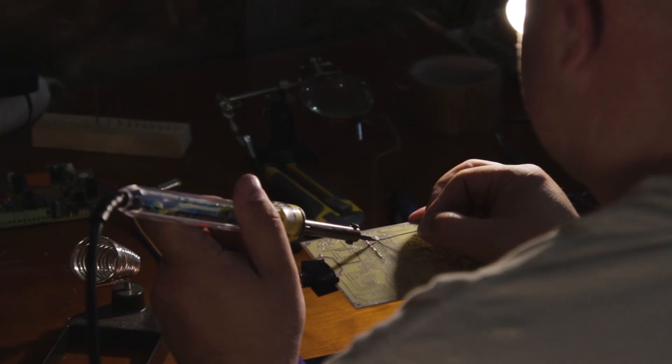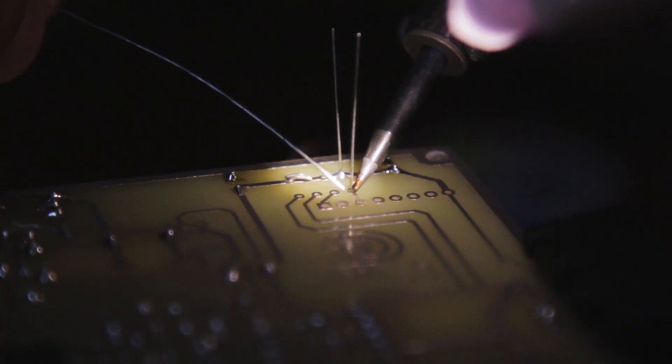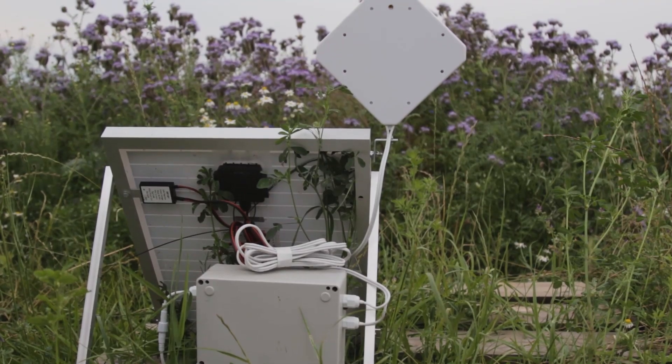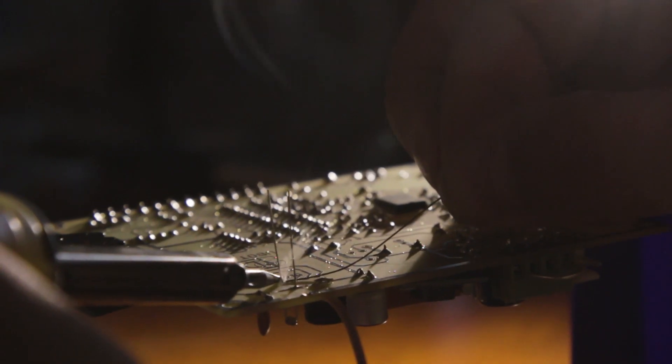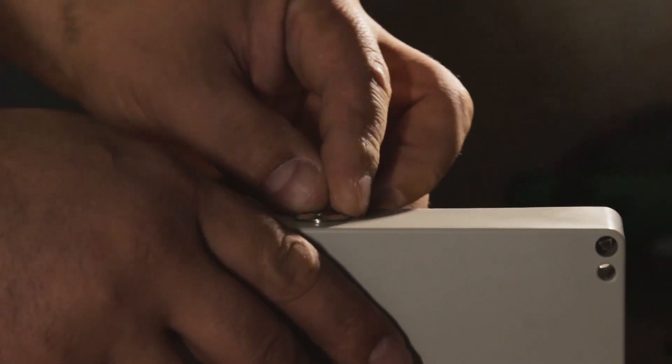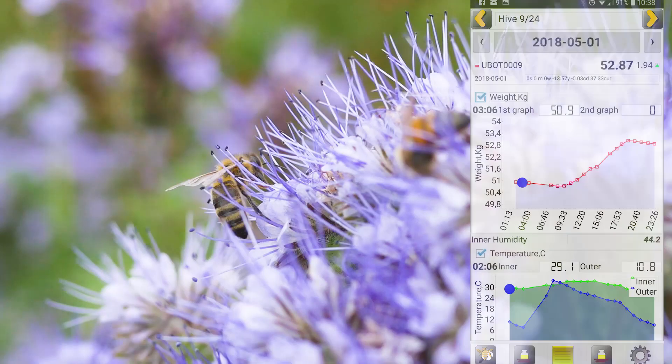We work hard on improving the electronics. The hives can work both with Wi-Fi and GSM in the middle of a field, completely autonomously and independently, close to a cottage or on the roof of a city building.